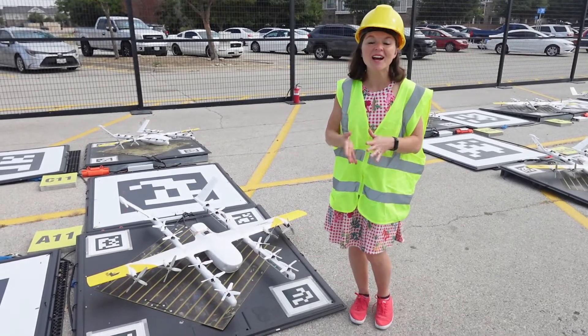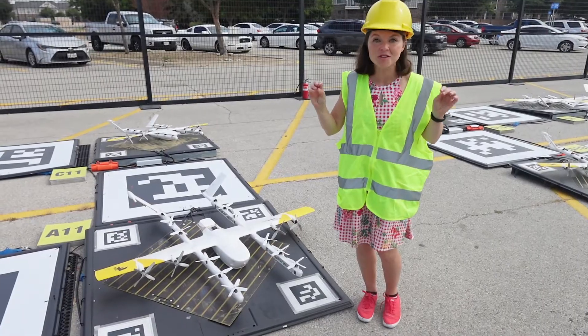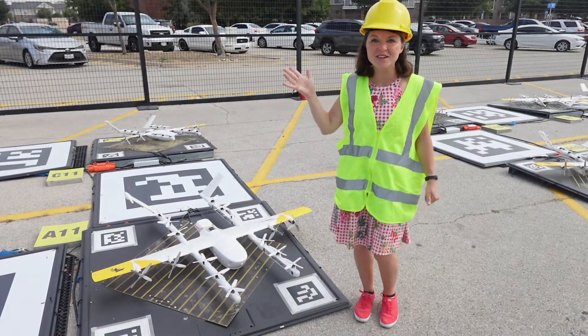I'm Sally French, the Drone Girl, and I'm here at Wing's drone delivery facility. I'm about to get my first drone delivery. Come with me on a tour, and then let's go ahead and see what we got.